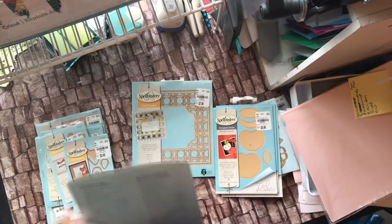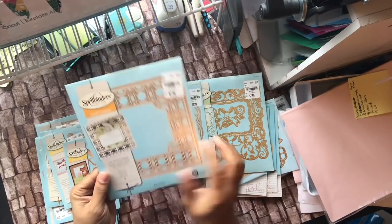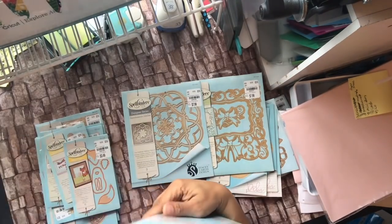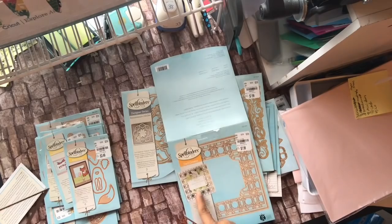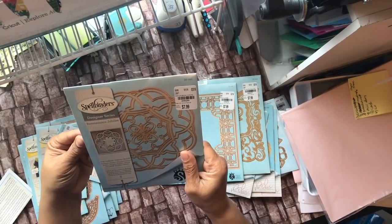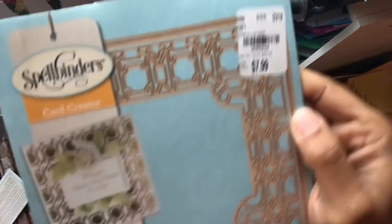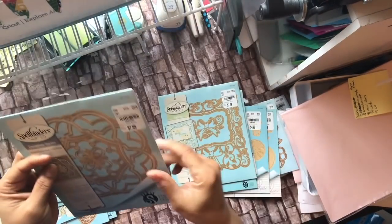I guess you could make a frame or something with it. She really doesn't make cards as far as I know. This one is the Deco Luxe, number 2085239 — it has that art deco feel. It's a nice one to make a card out of; it's a six-by-six so you can inlay it or cut it as a panel. Then she got the Labels 46 Decorative Accent, 2085245.